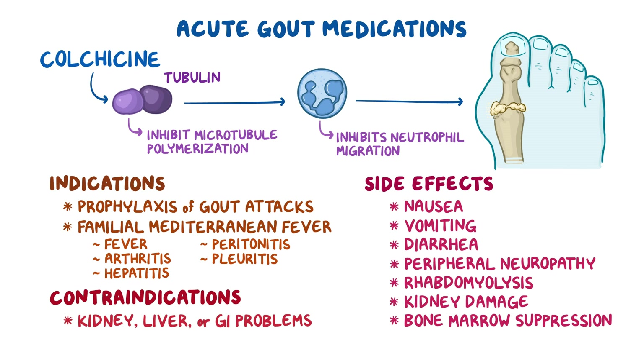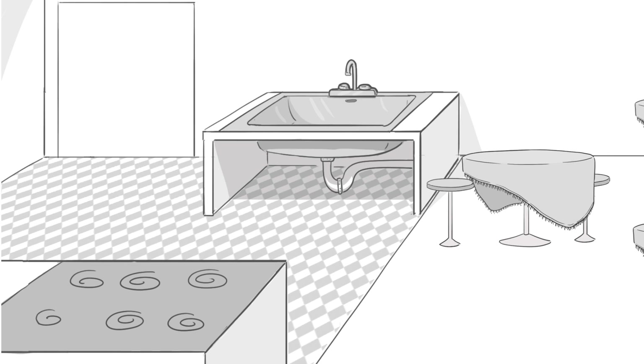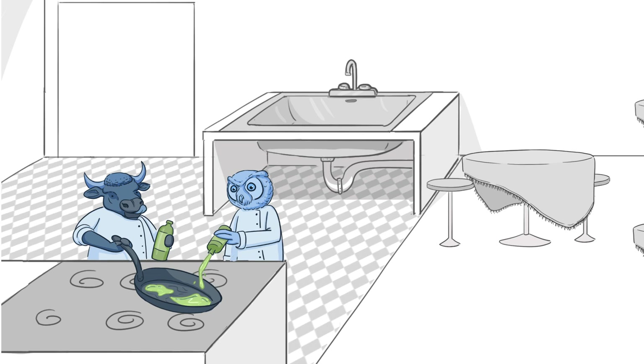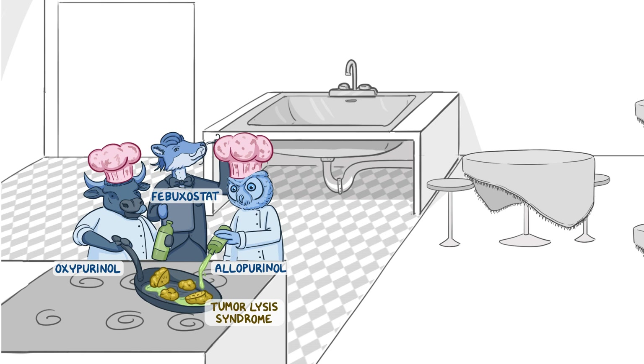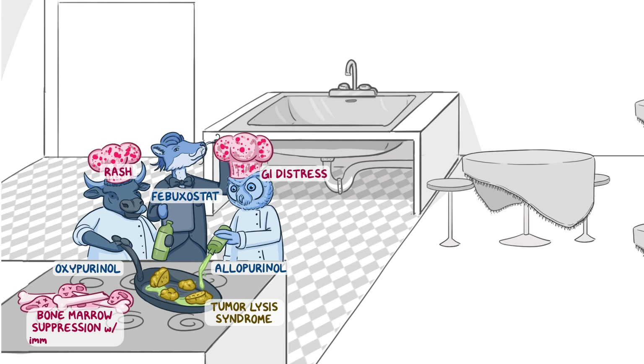Now, let's use a mnemonic to help memorize these pharmacology facts. Imagine a scene in a restaurant: chronic gout medications are in the kitchen, and acute gout medications are in the dining area. In the kitchen, the xanthine oxidase inhibitors are represented by an ox and an owl pouring oil into a pan for oxypurinol and allopurinol, with their boss being a fabulous fox for febuxostat. There's a chopped-up tumor in the pan since these drugs treat tumor lysis syndrome. Their dirty chef's hats with red dots represent gastrointestinal distress and rash. A pile of discarded bones and dead white blood cells represents bone marrow suppression when used with immunosuppressants.